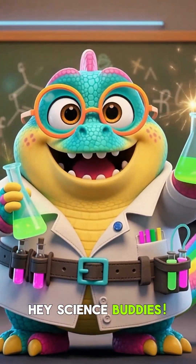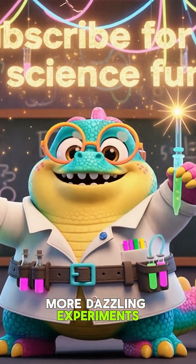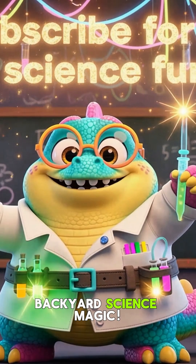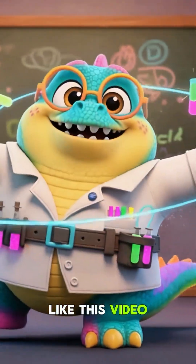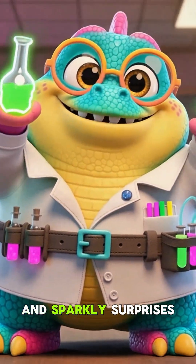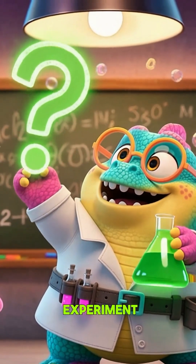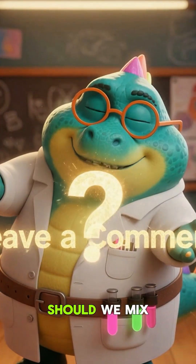Hey, science buddies. I'm Zozo. Tap subscribe for more dazzling experiments and backyard science magic. Like this video if glowing potions, floating test tubes, and sparkly surprises make you grin. Drop your favorite experiment idea in the comments — what should we mix next?